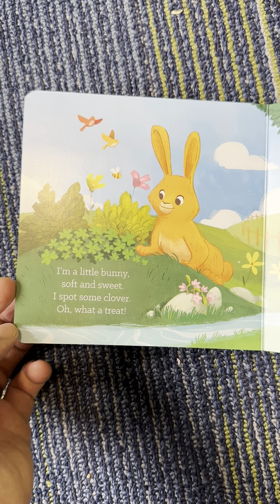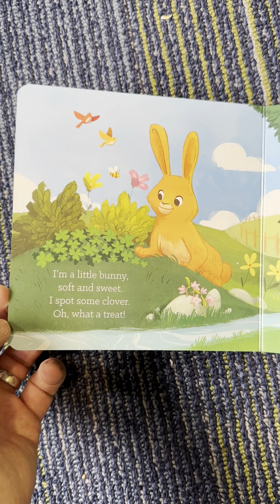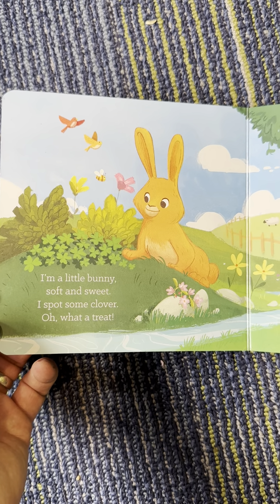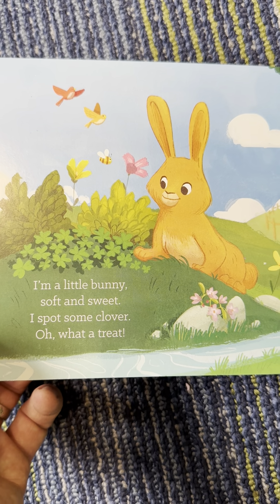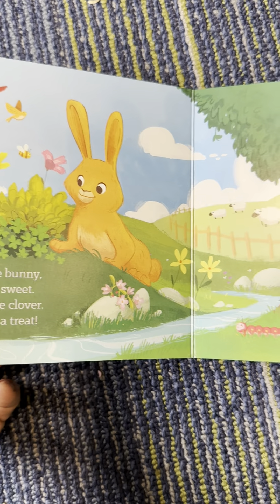I'm a little bunny, soft and sweet. I spot some clover. Oh, what a treat. And you also see a bird. And a bee. And flowers.